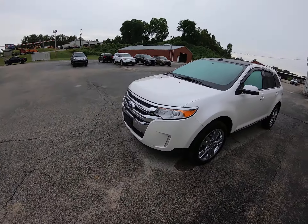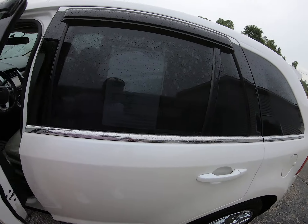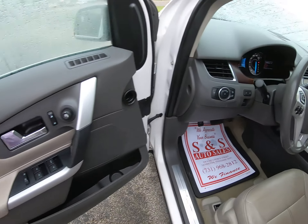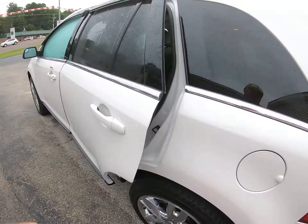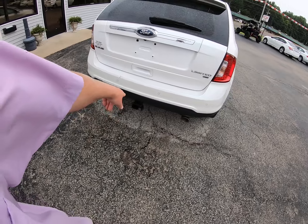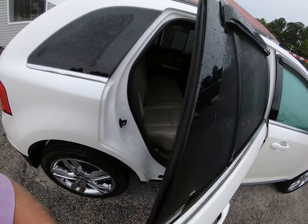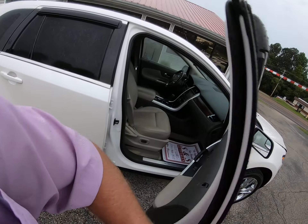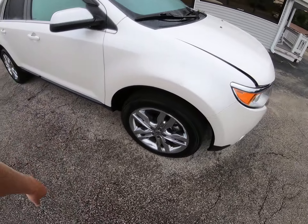Okay folks, today we got a nice 2011 Ford Edge Limited — looks like it left it running. Let's pop the hood on it. It is the Limited, so it's loaded up — got the leather, got the power liftgate, got a towing package on the back, it's the all-wheel drive, and power seats on the passenger side as well, chrome wheels.